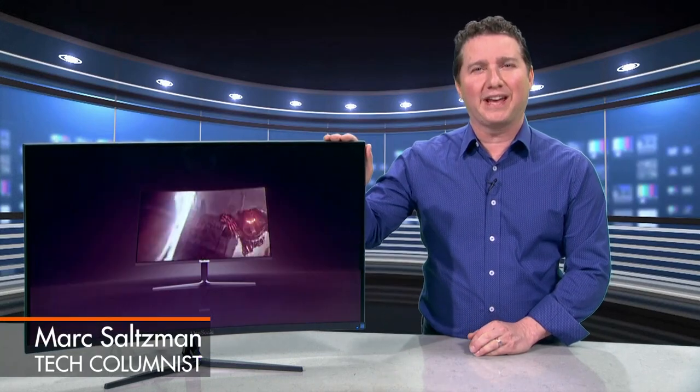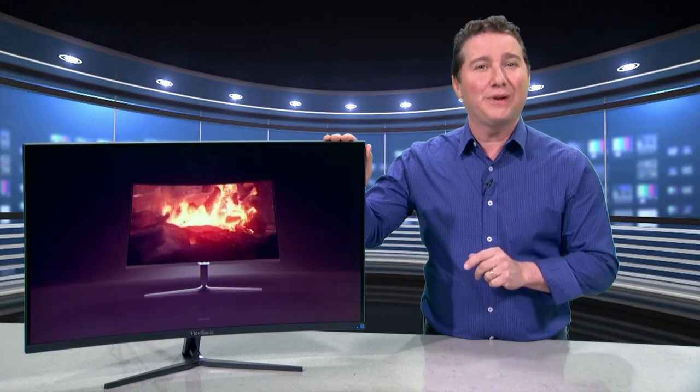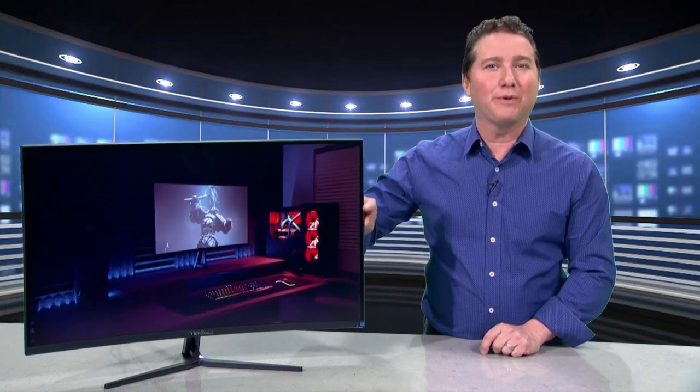Hey everyone, I'm Mark Saltzman here to look at the new ViewSonic VX3258 2K curved monitor and share with you details of a contest where you can win one for yourself, which I'll get to shortly.